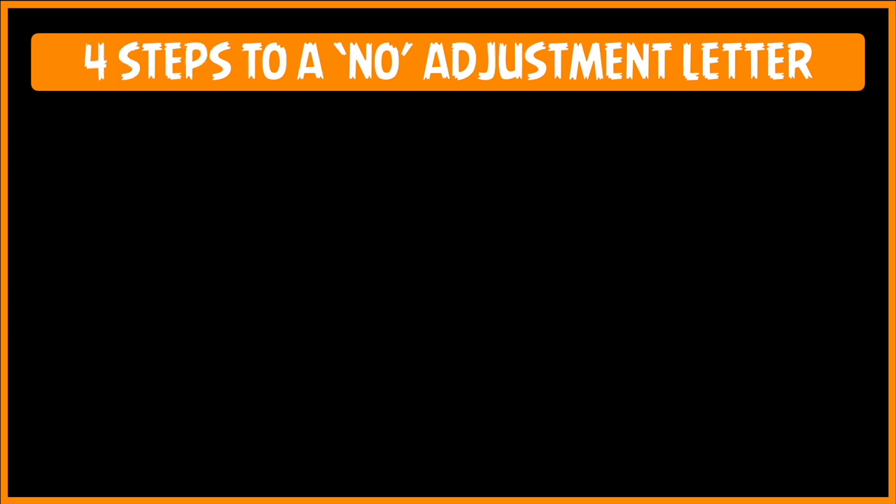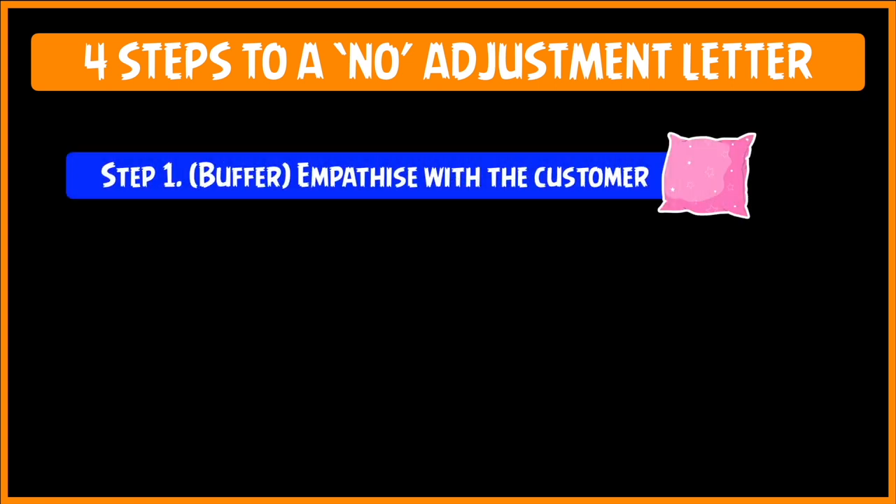What are the four steps to a No Adjustment Letter? First of all, you have to give a buffer. A buffer is anything that absorbs the impact of something. For example, when you see a sportsman doing pole vault, there is a thick mattress on the other side so that when the sports person falls on it, the impact of the landing is absorbed by the thick mattress. So the first step in a No Adjustment Letter is to use a buffer, and this you can do by empathizing with the customer's problems.